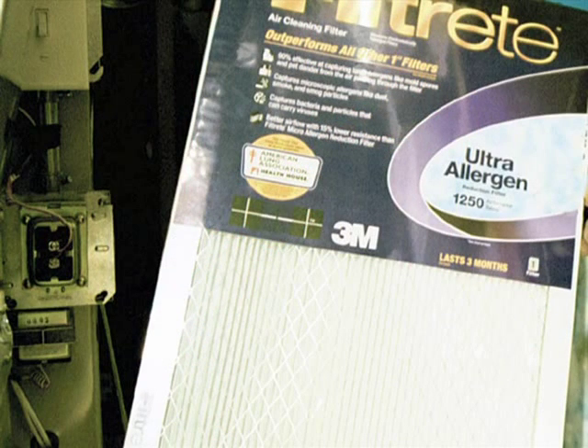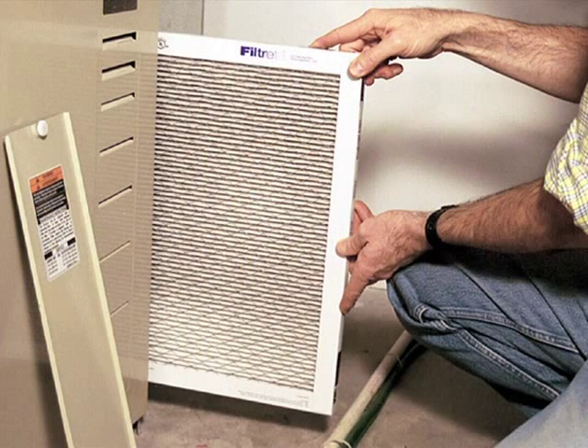Media filters use a membrane to trap the particulate matter as it passes through the media. The quality of these filters is determined by the size of the particles they are able to stop. Media filters need to be replaced regularly. A clogged media filter can reduce air flow and damage the furnace blower.